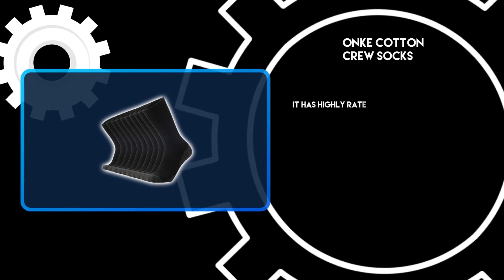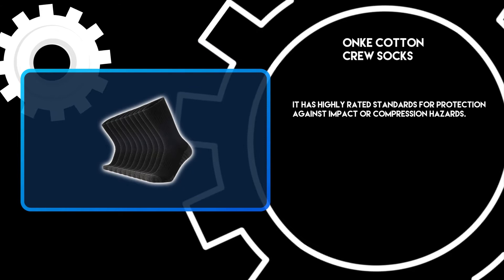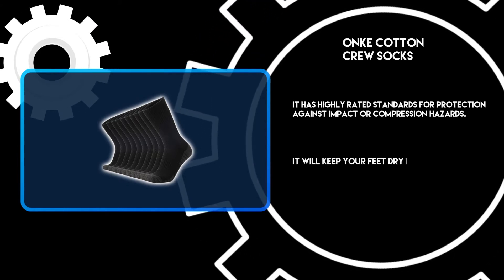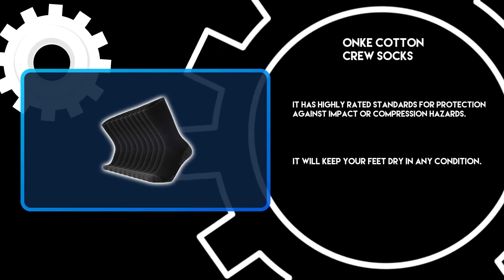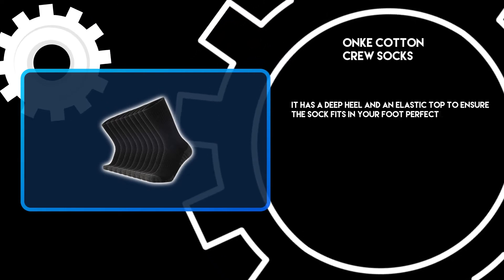It has highly rated standards for protection against impact or compression hazards. It will keep your feet dry in any condition. It has a deep heel and an elastic top to ensure the sock fits your foot perfectly.